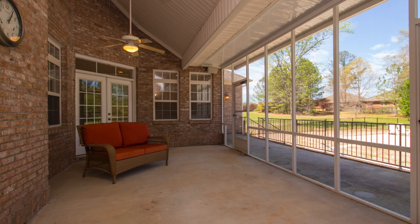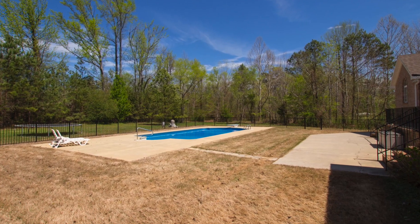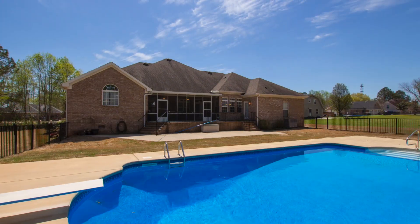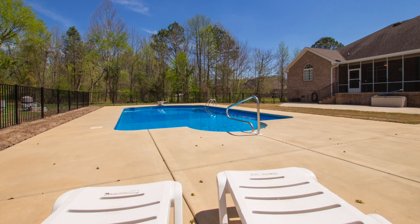Off the great room you'll find an expansive screened-in porch that extends outside and resolves to a wonderful patio. The sparkling swimming pool offers a sprawling deck where lifetime memories are created with generous helpings of sunshine and fun.